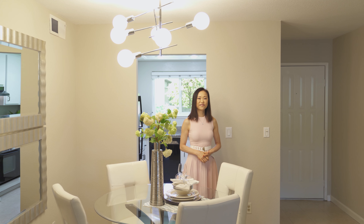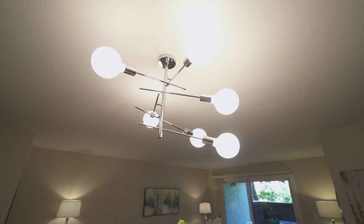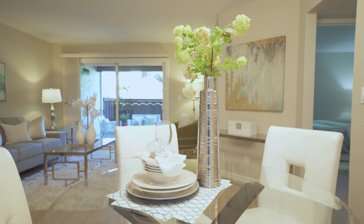The dining area is conveniently located right outside the kitchen. It features a brand new contemporary chandelier that really lights up the whole room.